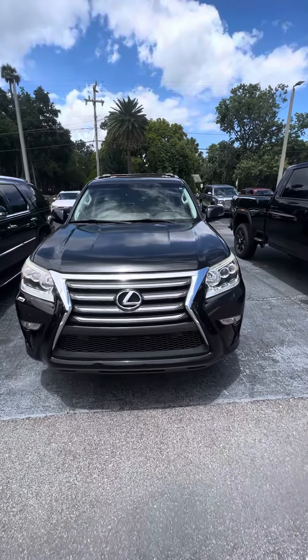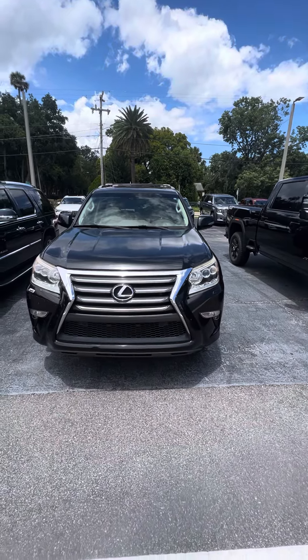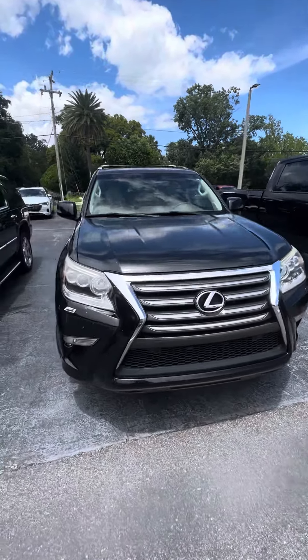Hello, my name is Mauricio. Here we have the 2016 Lexus GX460, a beautiful vehicle with very clean headlights and fog lights, and panoramic sensors in the front.